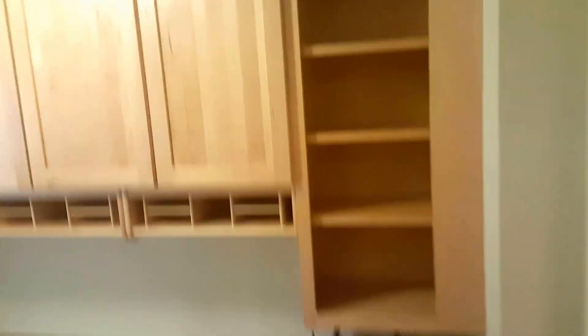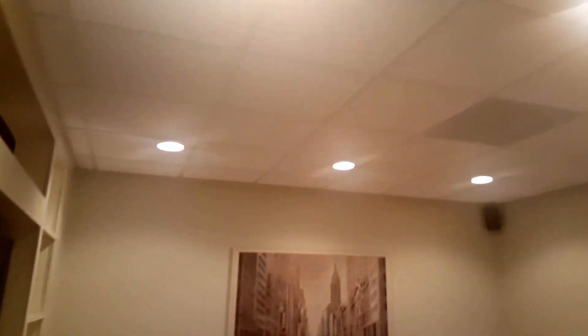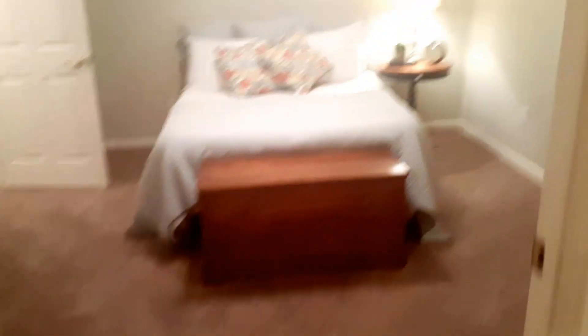There is a workstation here with really nice cabinetry with crown molding. To the right is a media room — very nice. Access to the bedroom is from this room, so it's really like a sitting room for the bedroom.